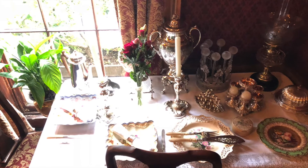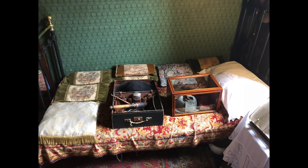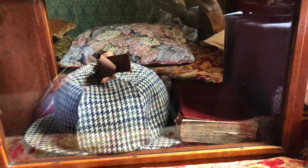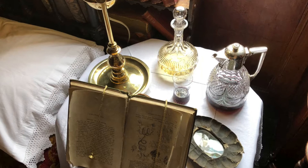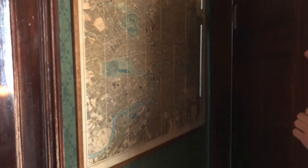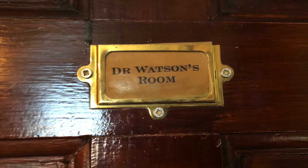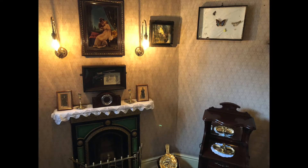Thank you very much for listening to me about some of the items here on the first floor. Any questions, please do ask. The first floor has the living room and Sherlock's bedroom. I asked the guide if I could include his recording in my YouTube video, and he said yes, so I've put it here. This is a map of the Victorian age. Then, on to the second floor — Dr. Watson's room and Mrs. Hudson's room.